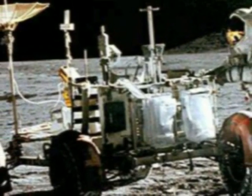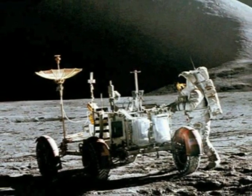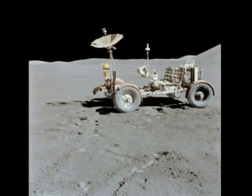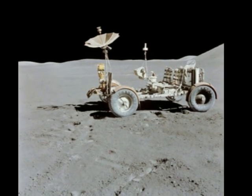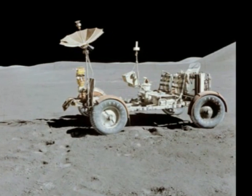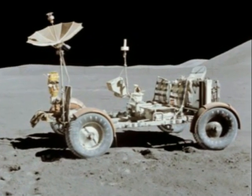One of the many fine technological achievements of the Apollo program, and a decidedly very cool addition to the last three manned missions to the moon, was the lunar rover. Nearly stealing the show from its human operators, this little moon buggy that could allowed the astronauts to explore over many miles of the moon's surface.